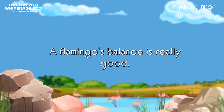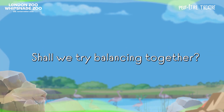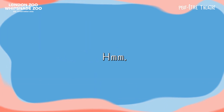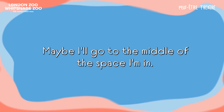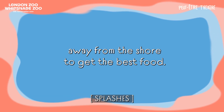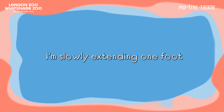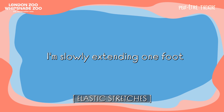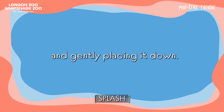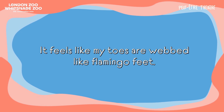A flamingo's balance is really good. I wonder if I would be able to balance as well as a flamingo. Should we try balancing together? I'm going to choose a specific spot in my space to balance — maybe I'll go to the middle of the space I'm in, just like how the flamingos wade out into water away from the shore to get the best food. Where would you like to balance? Make sure you have lots of space. I'm slowly extending one foot long and out in front of me and gently placing it down. I can feel my toes spreading wide as I place down — it feels like my toes are webbed like flamingo feet.